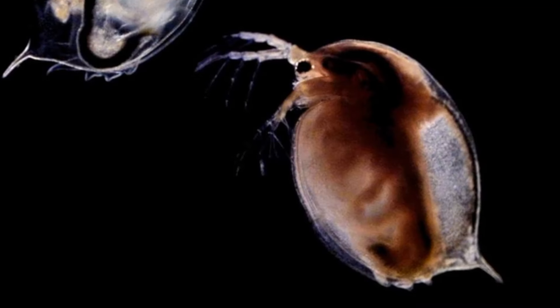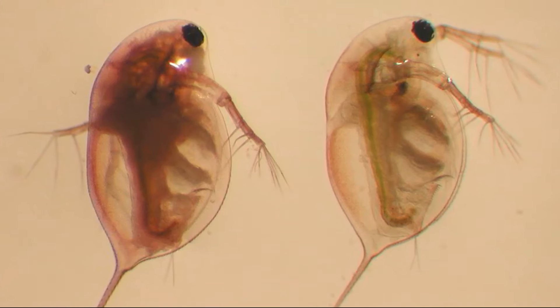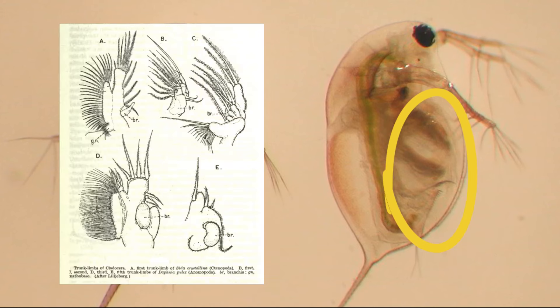Water fleas are filter feeders. They direct small suspended particles into their mouth by a water current produced by their leaf-like legs.